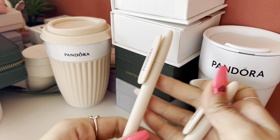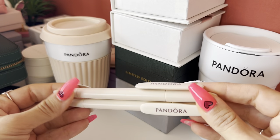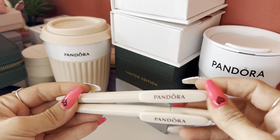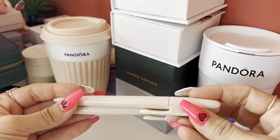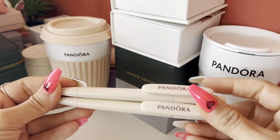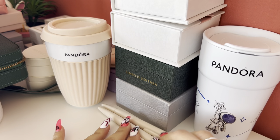I have these two Pandora pencils. They're really nice — I had more of them but unfortunately I used them, so I only have these two left. They're so cute and I still use them.